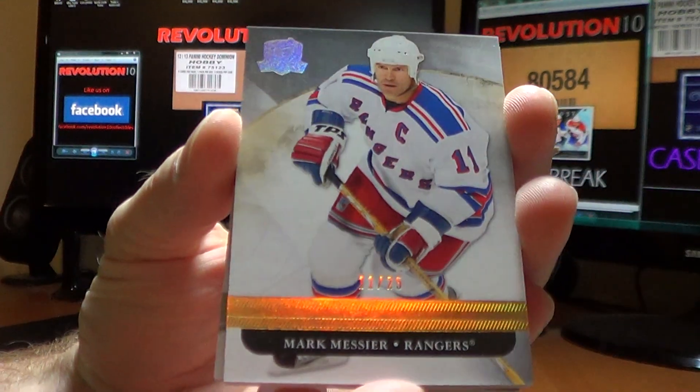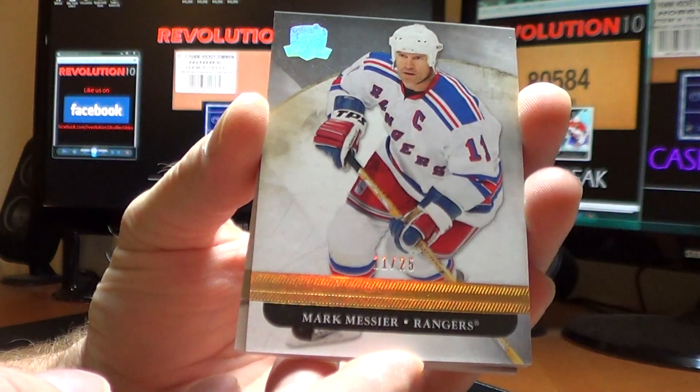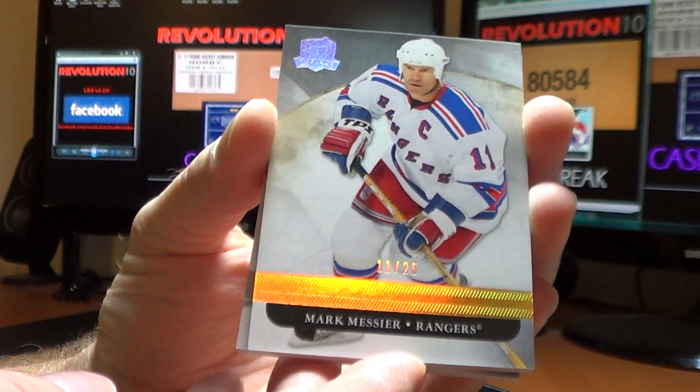And for the New York Rangers, we have a gold base card parallel, numbered 11 of 25 — Mark Messier.